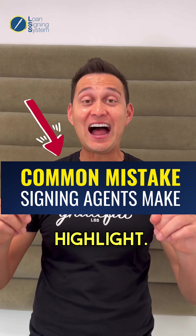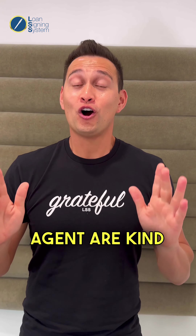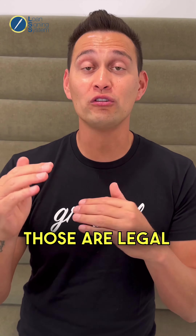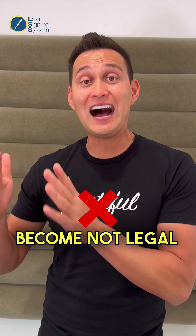Don't do this — and that is highlight mortgage loan documents. I know you as a new signing agent are kind of panicking, like, what if I miss a signature? So you want to go through and highlight every single page where the borrower has to sign. Don't do that. Those are legal documents. The moment you highlight the documents is the moment they become not legal paperwork.